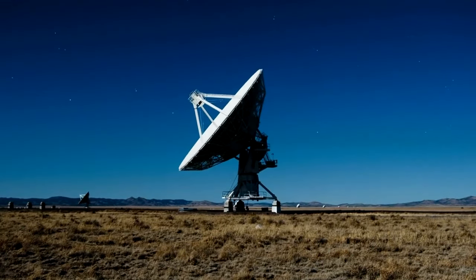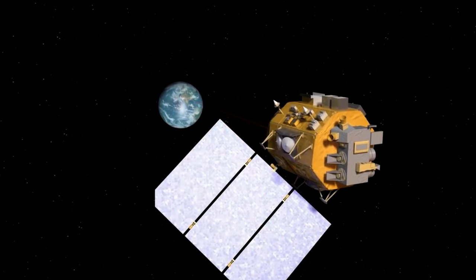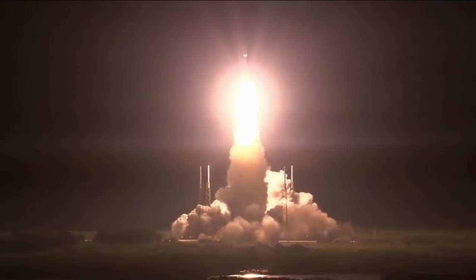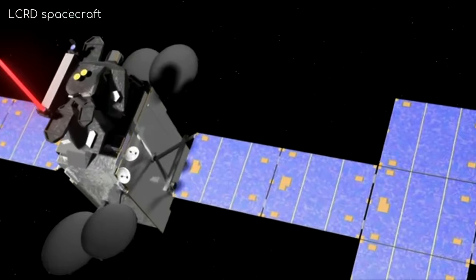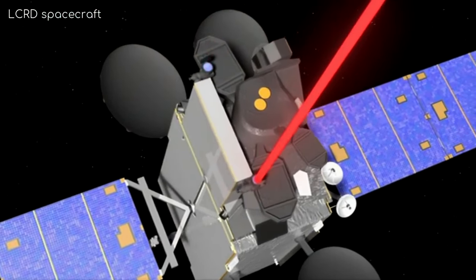Deep space optical communications involve the use of laser beams to transmit data between spacecraft and ground stations. This technology differs from traditional radio frequency by utilizing optical wavelengths, typically in the near-infrared or visible light spectrum.